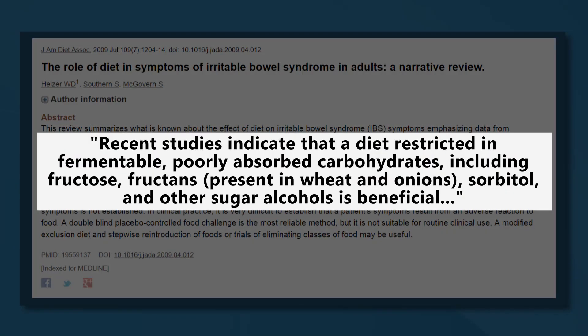Wheat is also a major source of FODMAPs, which, as mentioned before, can cause digestive problems in many people. Specifically, wheat is high in the FODMAP group called fructans.